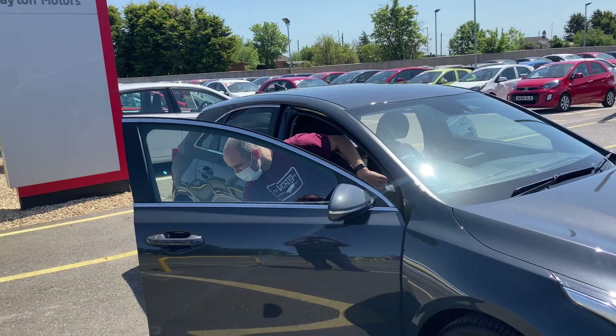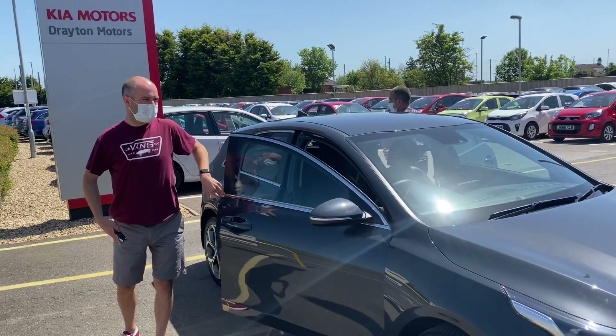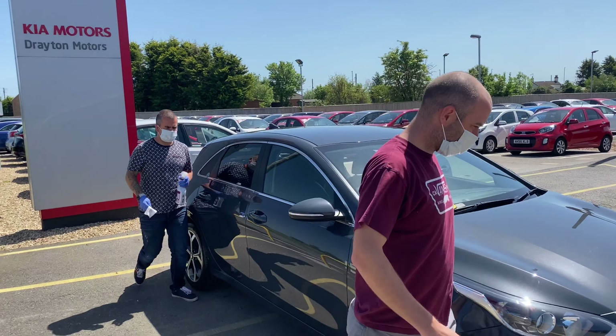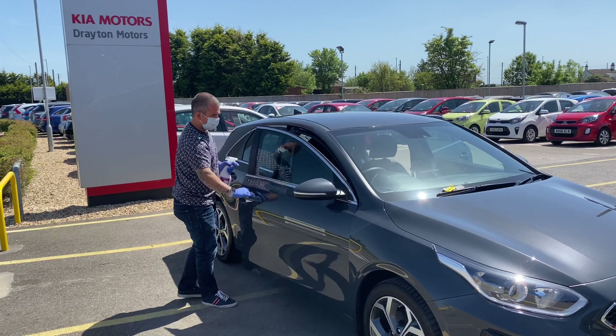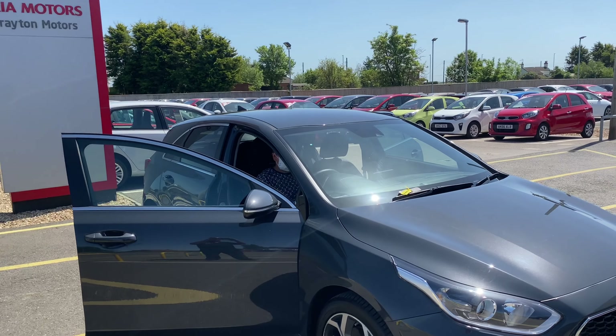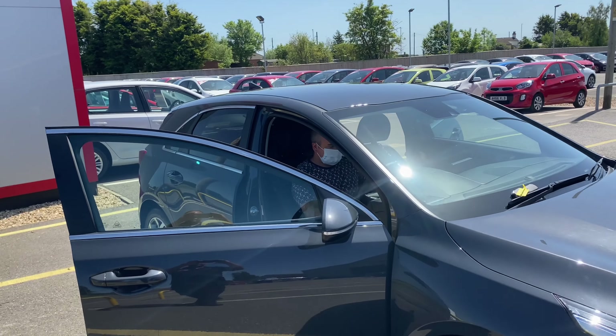After the test drive, our customers are to place the keys on the windscreen. At this point, the member of staff will sanitize the vehicle including all handles, the interior touch points such as the steering wheel, gear stick, and seatbelts amongst other areas.